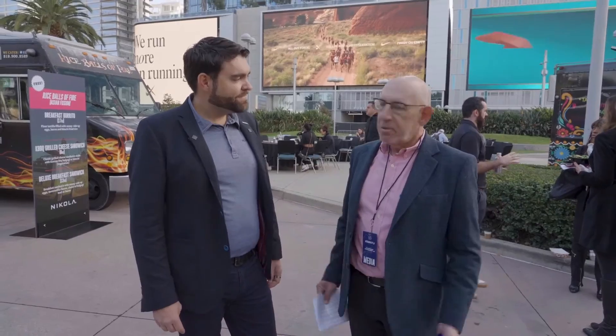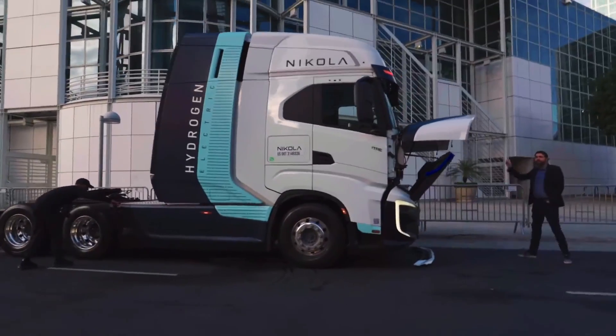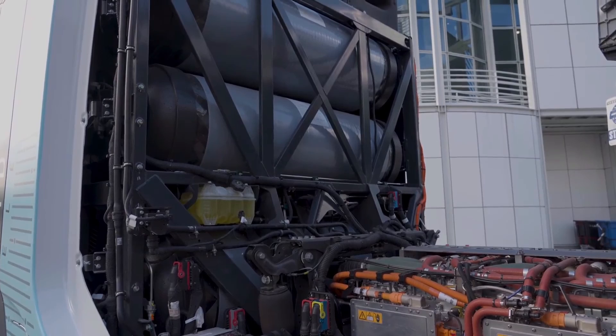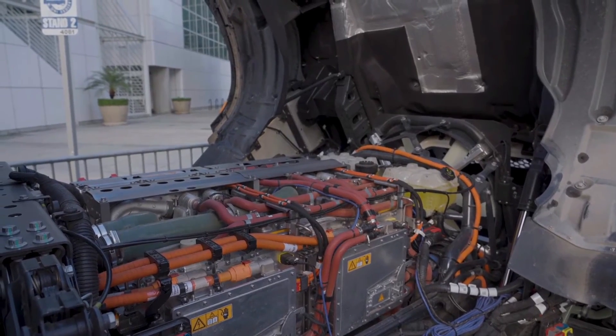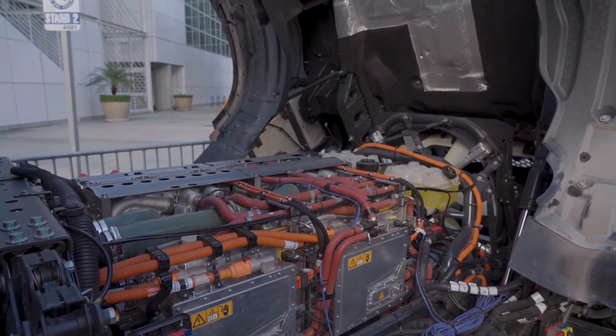Let's understand some numbers that Nikola Motors just released around their production and delivery for their hydrogen electric truck. The Tre, which went into production in the third quarter of 2023 and went on sale in the fourth quarter, delivered around 35 units with a production count of around 43.